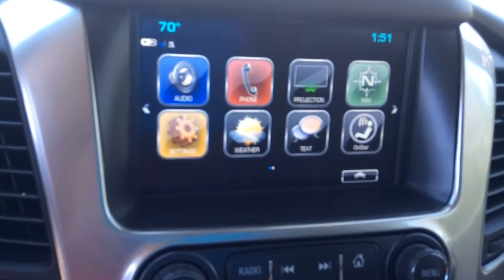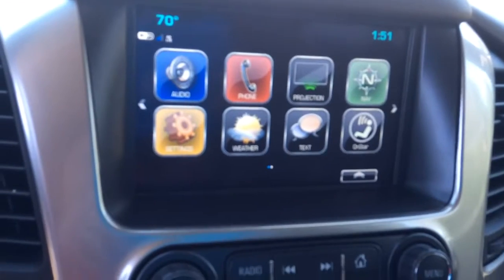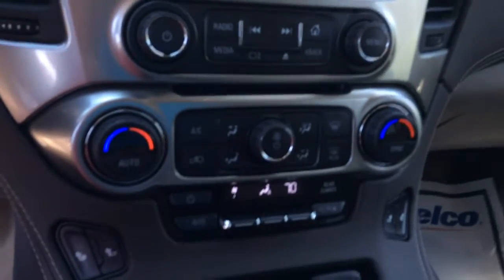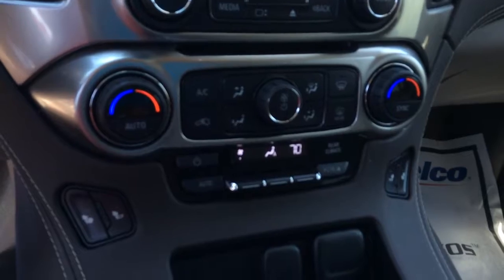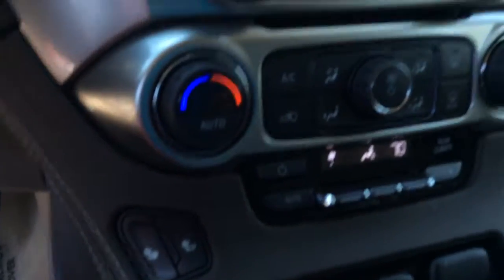Your infotainment center — get you your audio, your navigation, connection to your Bluetooth. Of course you do have dual climate control. Heated seats here in the front. Again, everything is just as it was brand new.